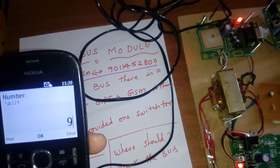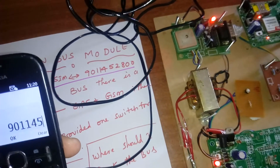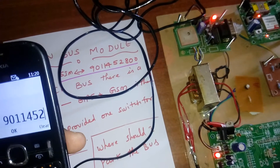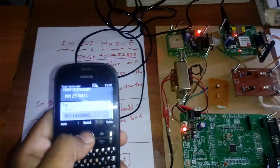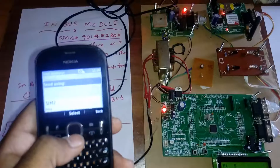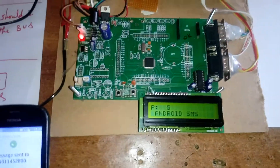The destination number is 9011145280. We are sending the SMS to this in-bus module number to query how many members are currently in the bus.